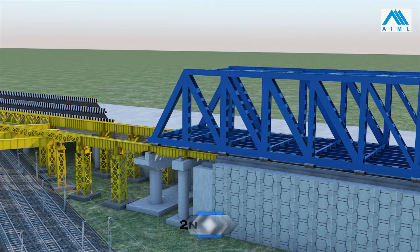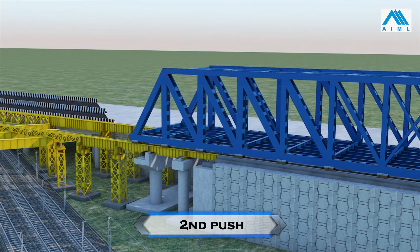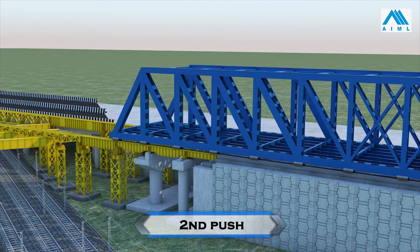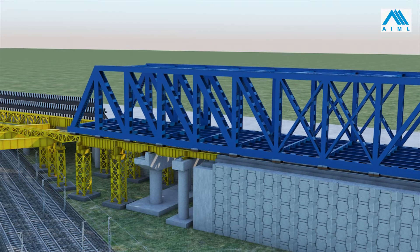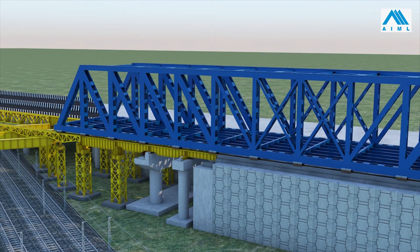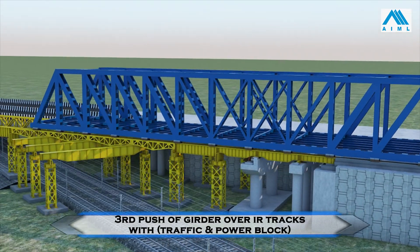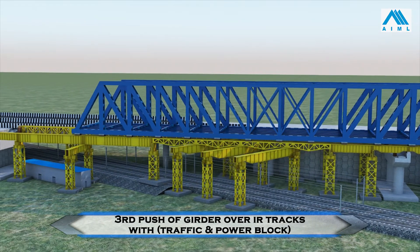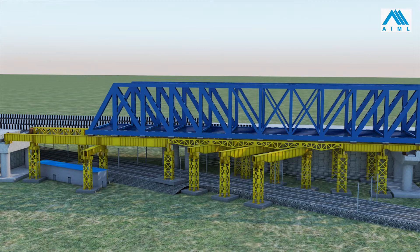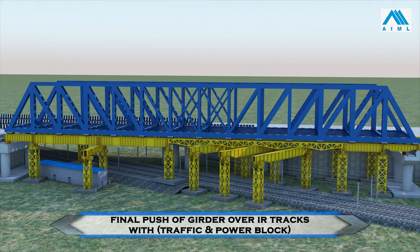Initially, the girder will travel 36 meters, thus reaching the SOD limits. In the next phase, the girder will be pushed approximately 79 meters, thus crossing all IR tracks. In the last phase, a final 17-meter push will make the girder reach its final position.